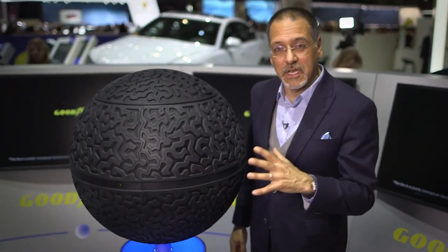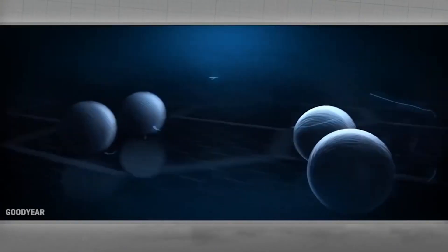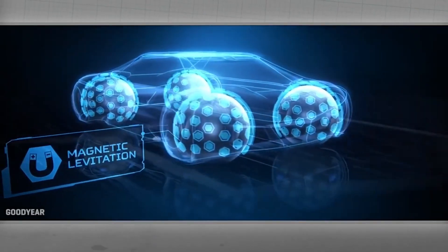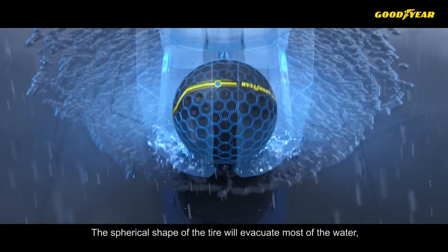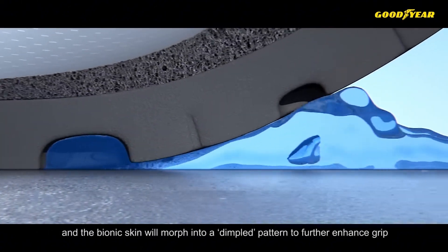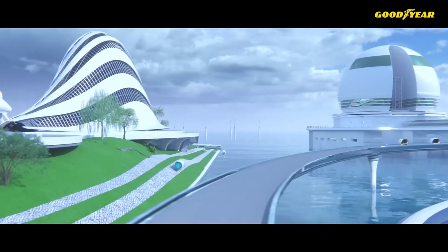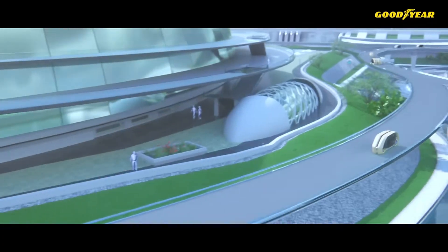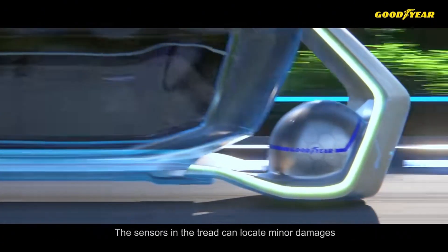Goodyear Eagle 360 Urban. The Goodyear Eagle 360 Urban is an innovative concept tire designed to meet the demands of smart, autonomous, and connected vehicles. This spherical tire is engineered with advanced materials and AI integration, allowing it to adapt dynamically to changing road conditions. Its bionic skin, embedded with sensors, enables real-time monitoring of tire wear, temperature, and road surface, ensuring optimal performance and safety.